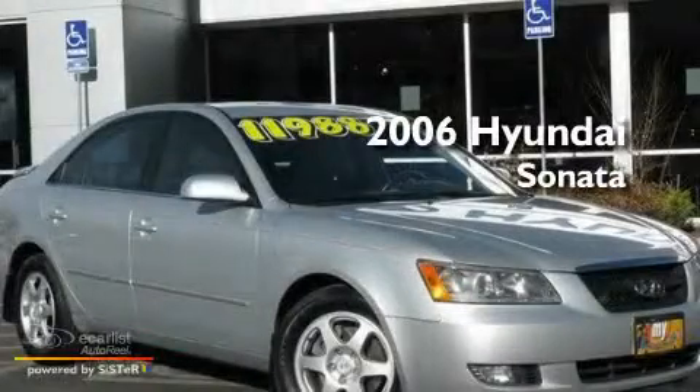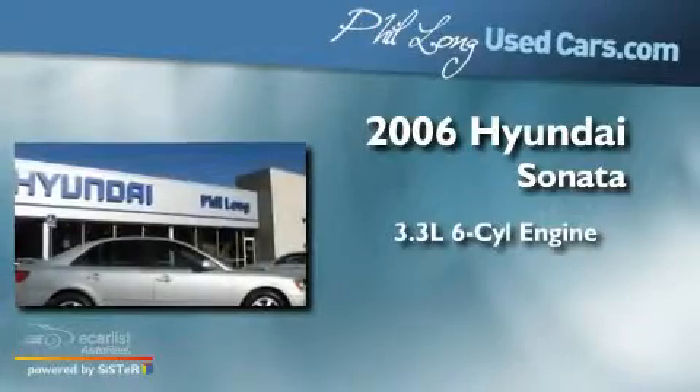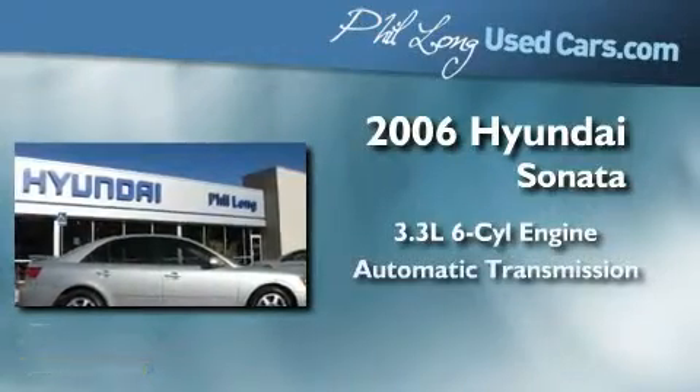This is a 2006 Hyundai Sonata. It features a 3.3 liter 6-cylinder engine and an automatic transmission.